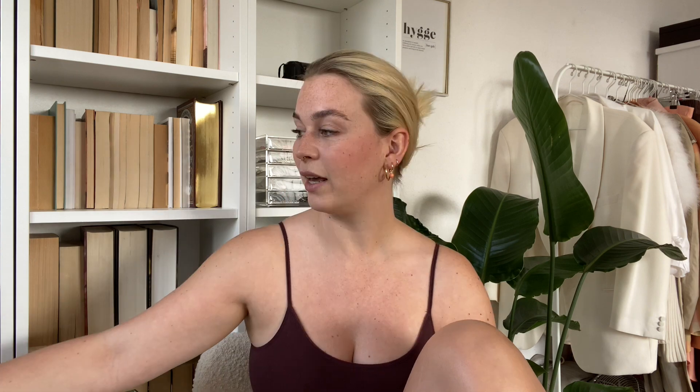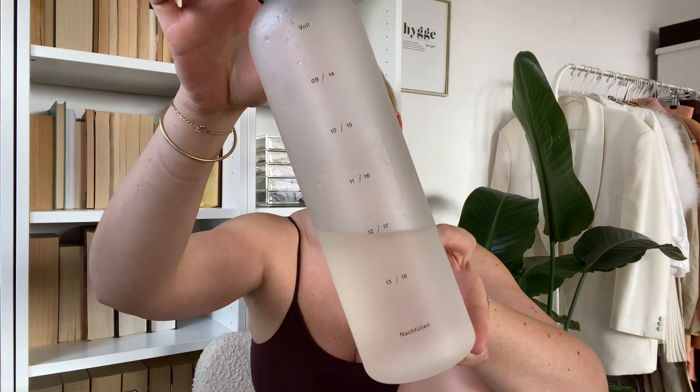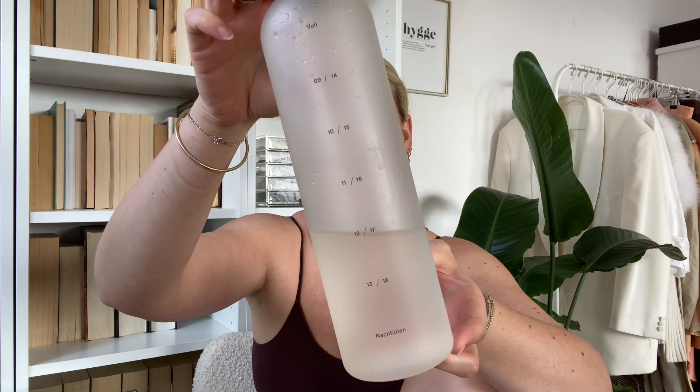Then of course I have my water bottle. It is the one that I've showed you before, which has the timecode on the back, so I always remember to drink enough. In the end of the day, I should have drank two liters.